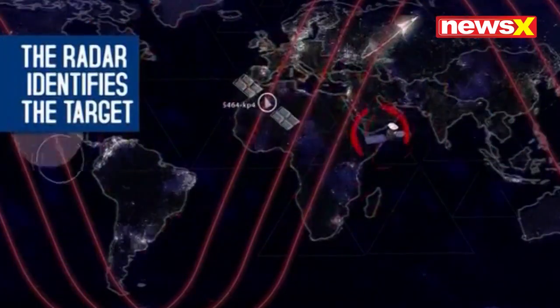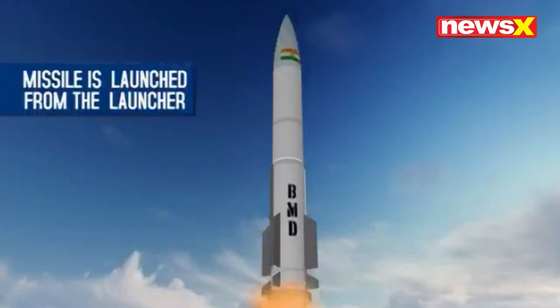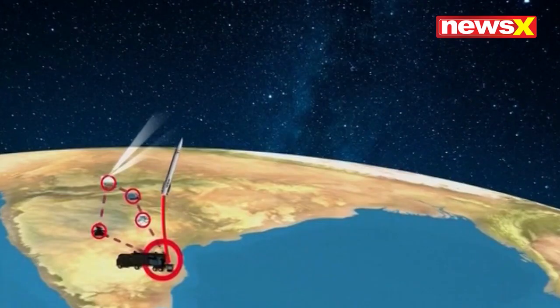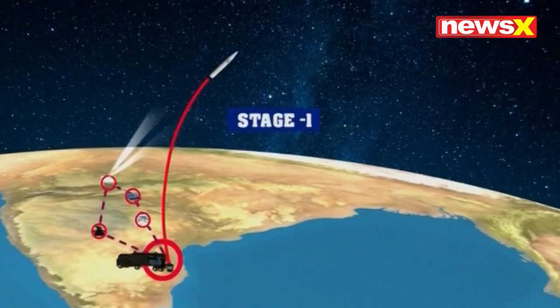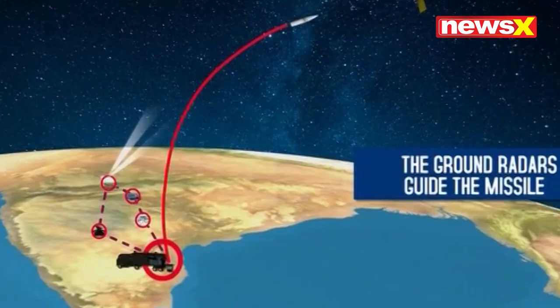The radar identifies the target and tracks the satellite movement. The missile is launched from the launcher, traveling at high speeds. Stage separation happens, and the ground radar guides the missile in its path.